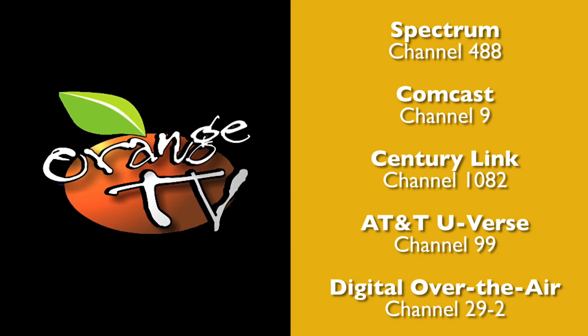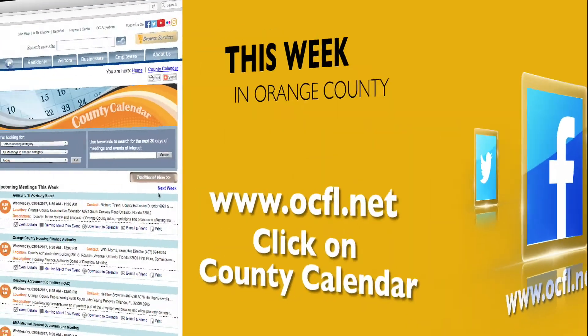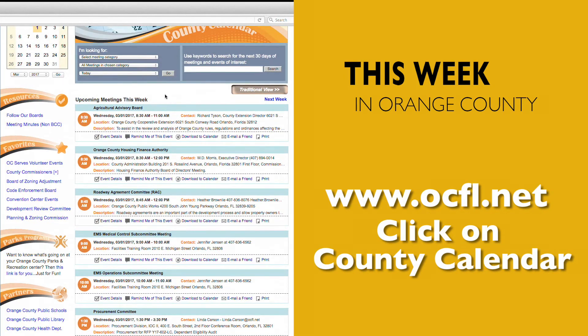That's all the time we have this week. Watch Orange TV and Orange County's social media platforms for future episodes. Visit ocfl.net and check out the Calendar of Events section for even more of what to do this week in Orange County.